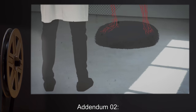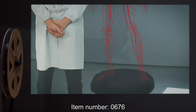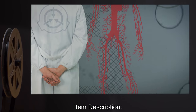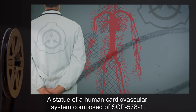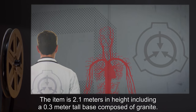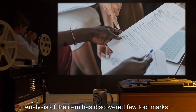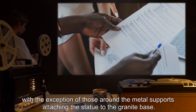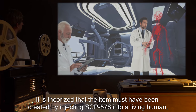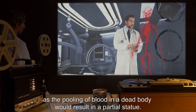Addendum 2, SCP-578-0676. Item Number 0676. Recovery Date: Expunged. Item Description: A statue of a human cardiovascular system composed of SCP-578-1. The item is 2.1 meters in height, including a 0.3 meter tall base composed of granite. Analysis of the item has discovered few tool marks, with the exception of those around the metal supports attaching the statue to the granite base. It is theorized that the item must have been created by injecting SCP-578 into a living human, as the pooling of blood in a dead body would result in a partial statue.